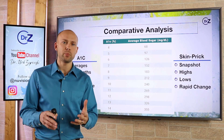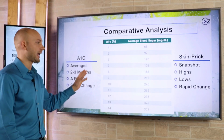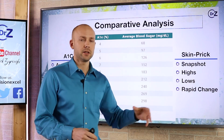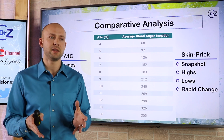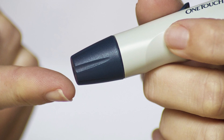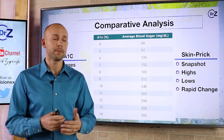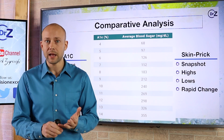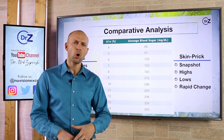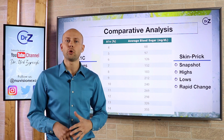Let's compare the A1c to your typical skin prick test. The A1c test looks at averages — what your blood sugar has been on average over the past couple of months. The skin prick test, by contrast, is a snapshot in time. People were taking it after eight hours fasted, then after eating a meal, and getting wildly different results. Blood sugar is low, then high, then low again, so people don't know what's happening. The snapshot nature makes it unreliable for determining insulin resistance.